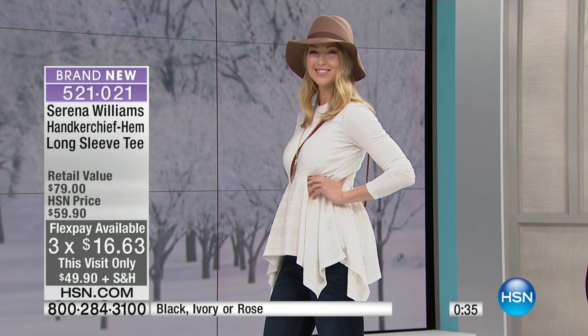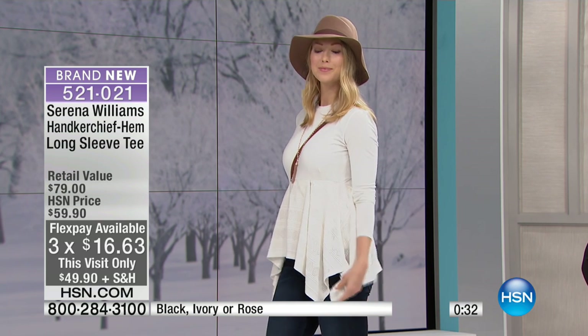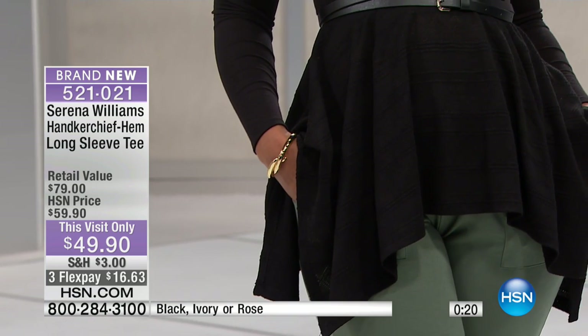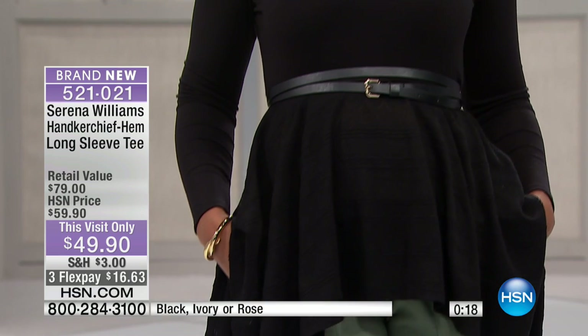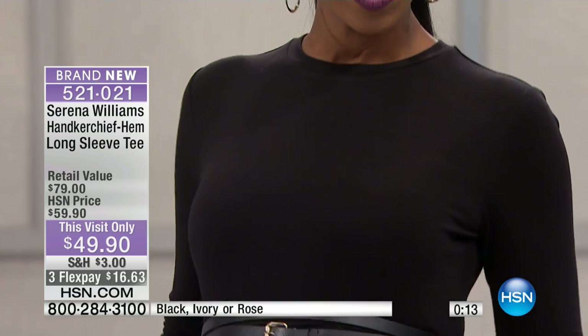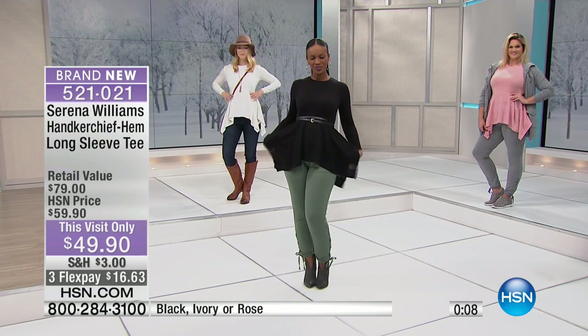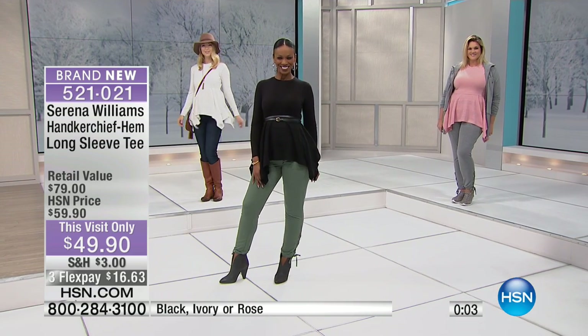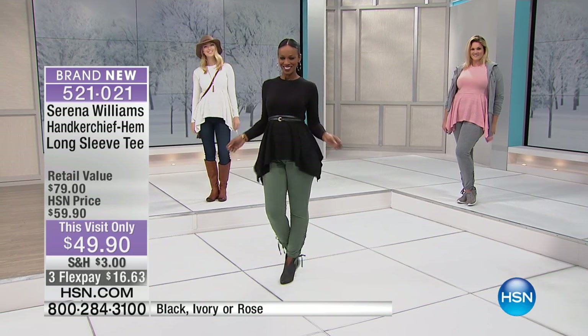What a cute top — this is why we love having the collection here. Serena designs for the 365-degree woman, meaning every woman and every lifestyle. Whether you're brunching, lunching, wearing this to work, or on the weekends, it will flatter your silhouette and complement what you have in your closet. Enjoy the $10 off, but that is just for today — extra small through 3X, 32 inches in the length.